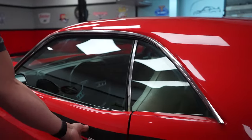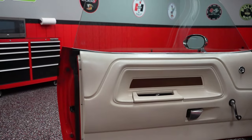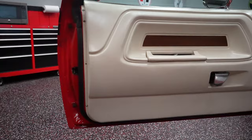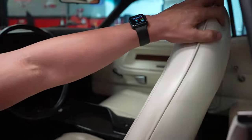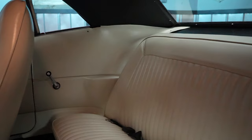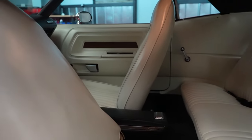Let's take a look at the interior. The door panel is in real nice shape — that white interior is in real nice shape. Both the plastic and the vinyl look good. Let's take a look in the back seat. Black vinyl in the back, white vinyl in the back, black carpeting, black headliner. The car has a great color combination inside and out.